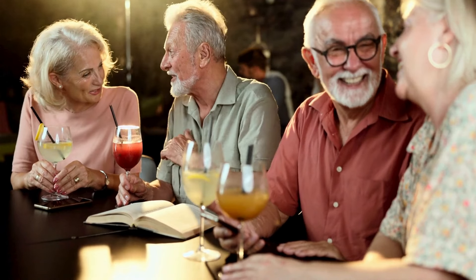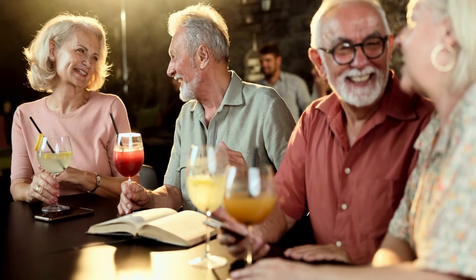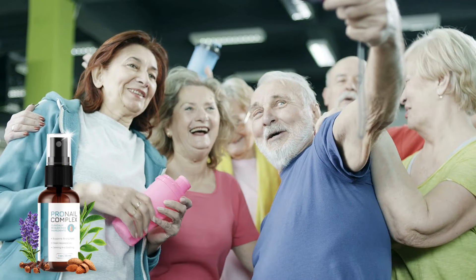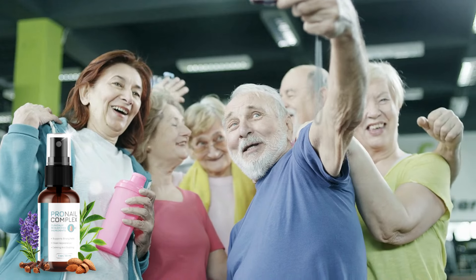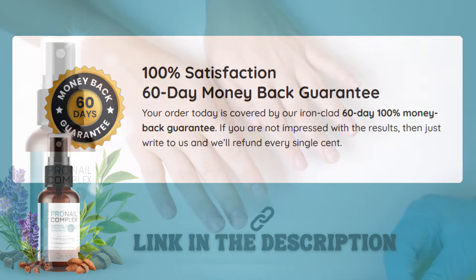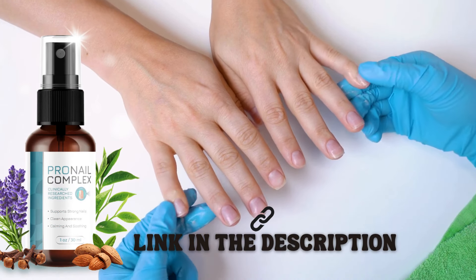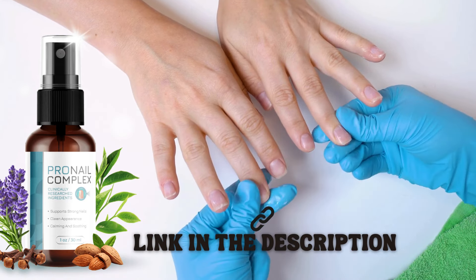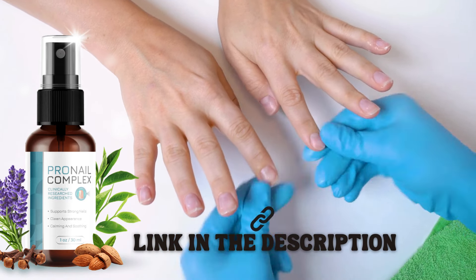And here's the best part: Pronail Complex is completely side-effect-free, making it suitable for anyone in need of effective nail fungus treatment. Plus, with our 60-day money-back guarantee, your satisfaction is our top priority. So, what are you waiting for? Don't let nail fungus hold you back any longer. Visit the official website today and take control of your nail health.